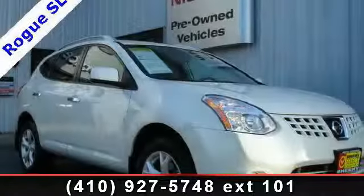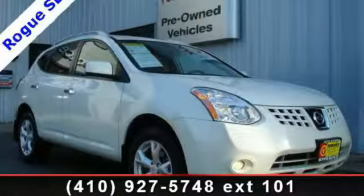Check out this 2010 Nissan Rogue SL. This may be the set of wheels you've been looking for.